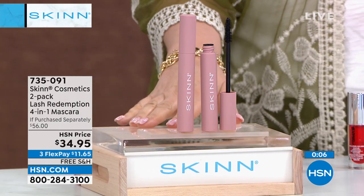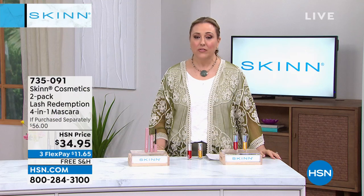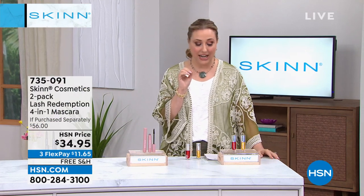If you'd like to grab this, the item number is 735091. Treat yourself to incredible mascara from someone who's an expert in skincare.